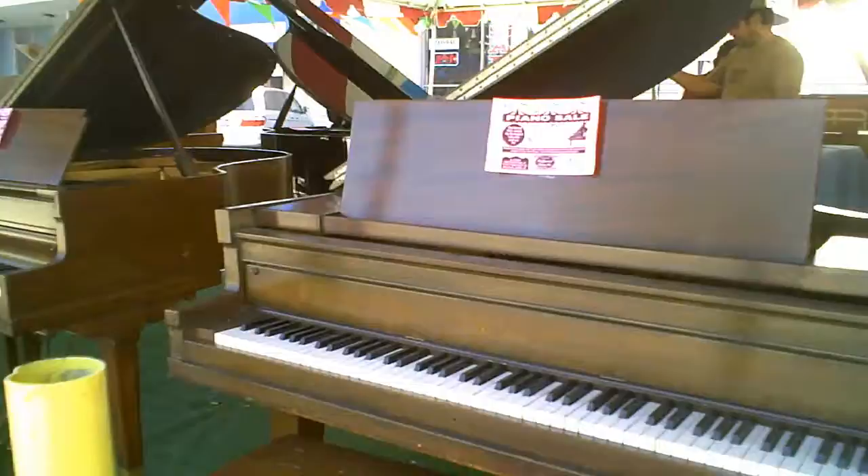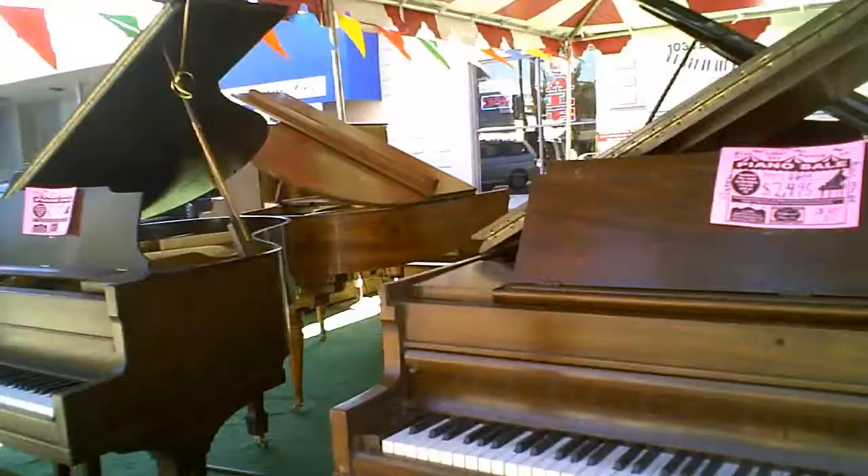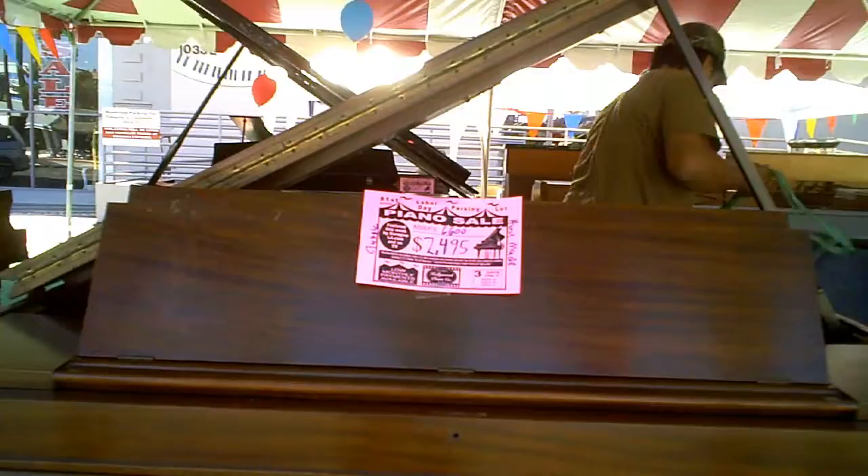It's a great Saturday afternoon and I decided to head over to the Piano Factory Hollywood Piano Tent Sale. They've got piano after piano, both new and used. Totally marked out.